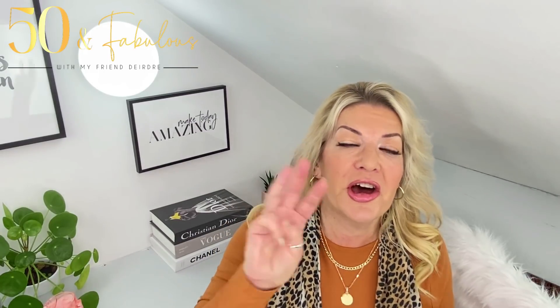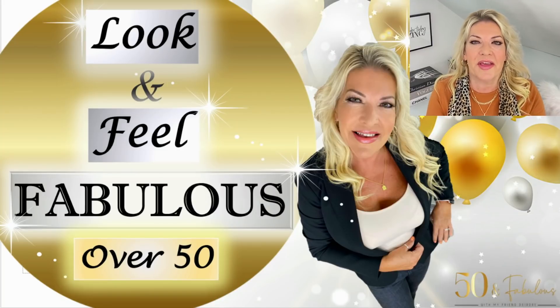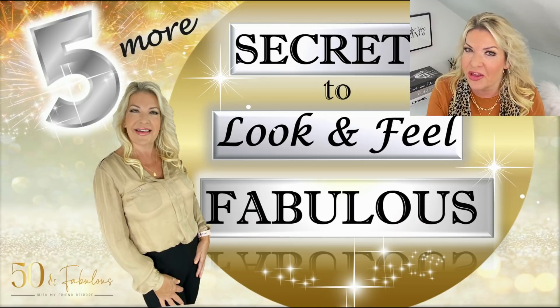Hi everyone and welcome back to my channel — THE channel for ladies over 50 who want to look and feel fabulous — and a special warm welcome if you're new here. This is the third episode in my exciting series on how to look and feel fabulous after 50. This series is the big reveal on all the secrets on how to make the very best of ourselves and live our best lives after 50.